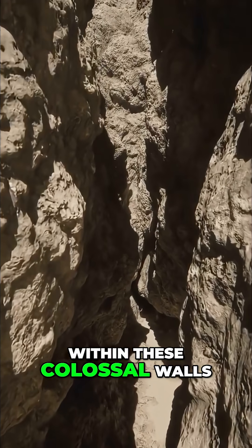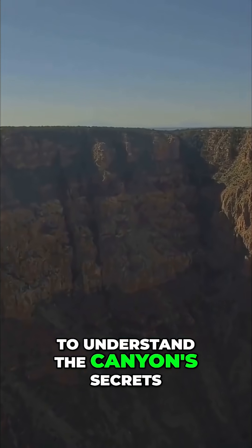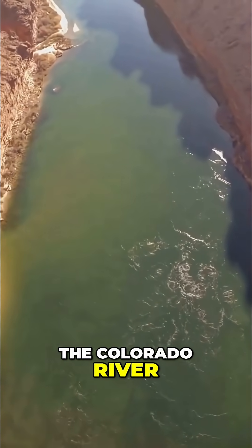What really lies hidden within these colossal walls? The answers may surprise you. To understand the canyon's secrets, one must first understand its creator: the Colorado River.